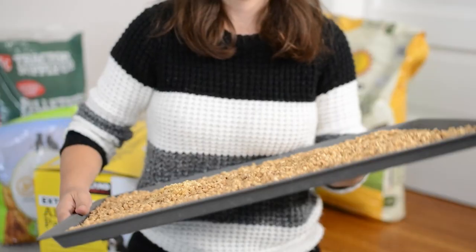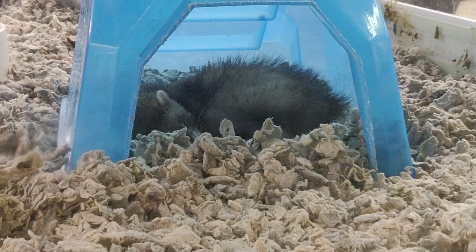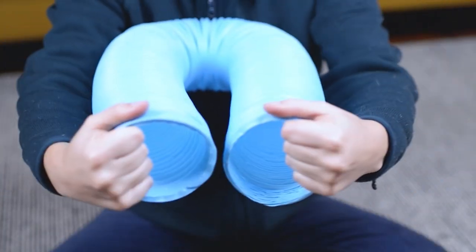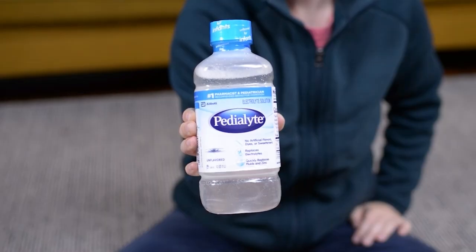Welcome to part two of the true cost of ferrets video series. Make sure to check out part one linked below, where I cover the initial upfront costs associated with a ferret, like the range and price for the ferrets themselves as well as the necessary supplies to keep them safe and healthy.